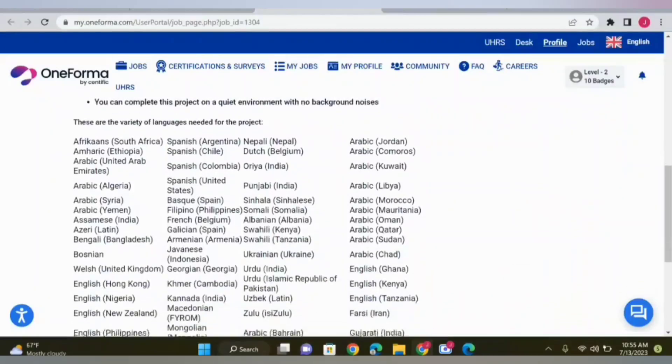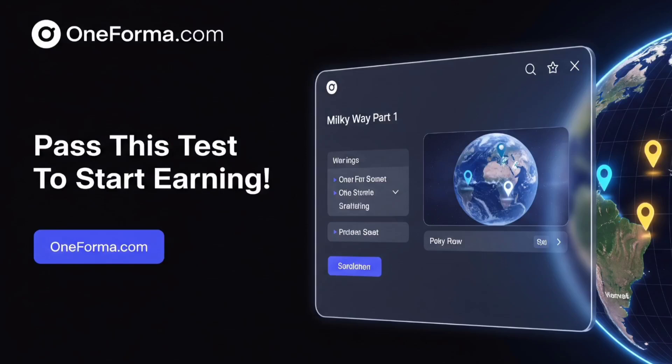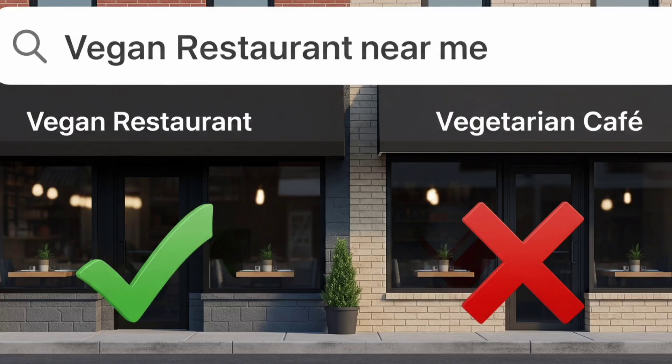Let's talk about map features. You'll often have to evaluate place names, addresses, business hours, and categories. If a user searches '24-hour pharmacy near me' but the result is a gas station open 24/7, it might be slightly relevant but not highly relevant. Understand what the user really wants, not just what the search text says. For categories, always match them exactly. If someone searches a vegan restaurant, don't rate a vegetarian place as highly relevant unless it's also clearly labeled as vegan.